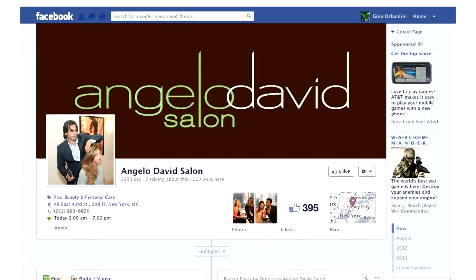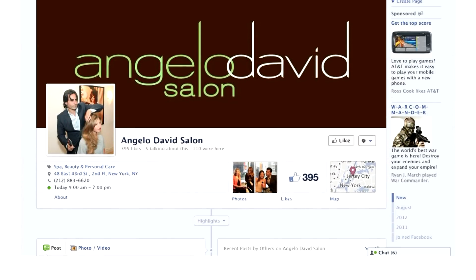Alright guys, that was our beauty breakdown of the 64th Annual Primetime Emmy Awards. Ivan, it was lovely to have you here. If everybody wants to know more about what you do, how can they find you? Like us on Facebook at Angelo David Salon, or follow us on Twitter at ad underscore salon. For all the latest news, gossip, style, beauty, and more, keep coming back to HollywoodLife.com.